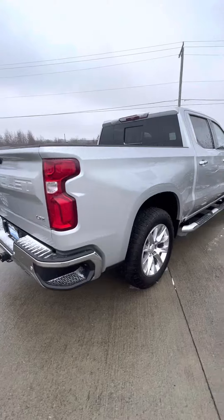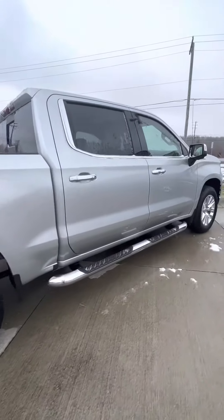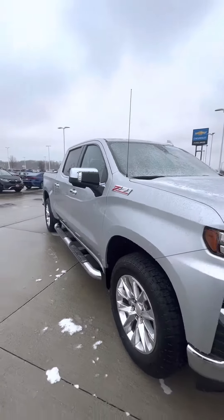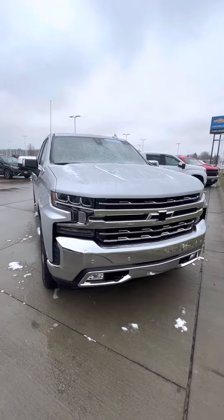It also comes equipped with Remote Start and our Z71 Off-Road Package. If you have any other questions, just be sure to give me a call and I would love to answer them for you and help. Hope you're having a great day and I hope to hear back from you soon.